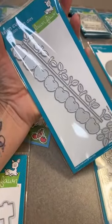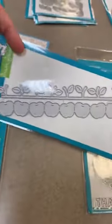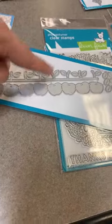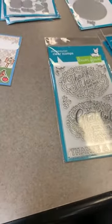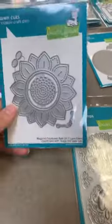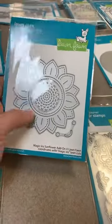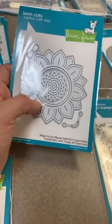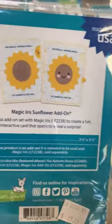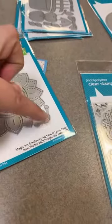The last apple item is this super stinking cute little border called Apple Border. Look how easy they made this — it cuts one big continuous piece, which makes it so easy to glue on. I love those little details — I think that's really what sets Lawn Fawn apart from a lot of companies. This one here is one of my most favorite ones: the Magic Iris Sunflower. It works great with the Magic Iris die and it's got a cute little face that comes with it too.